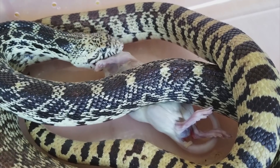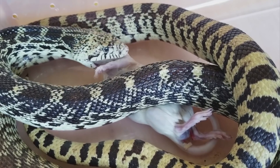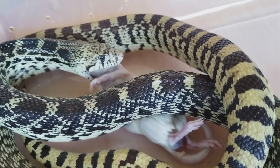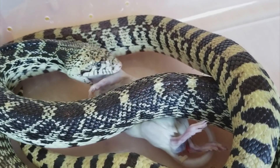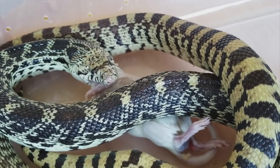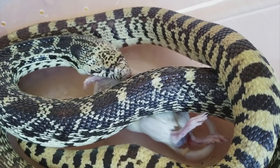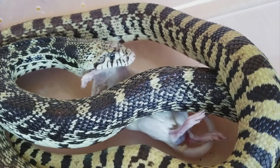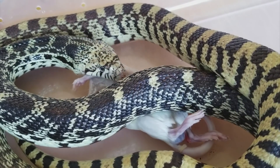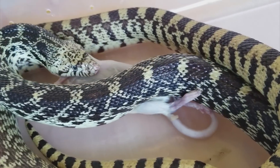Snakes will, for the most part, eat their food head first because it's a lot easier to eat a prey item in that direction. If he ate the rat tail first, then the rat's back feet and its tail would all get in the way, and he'd have to bend them in the opposite direction than what they're sitting in order to eat it. This way, he can simply push back those front legs as he's doing right now, and it'll go down a lot easier. And yes, this is a male rat, so get over it.